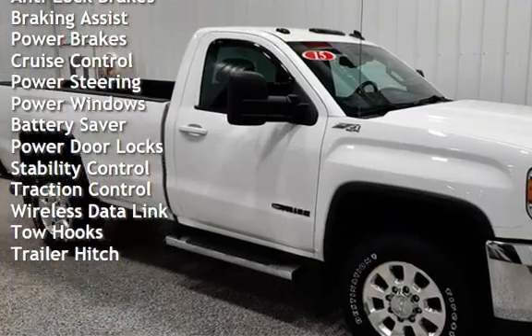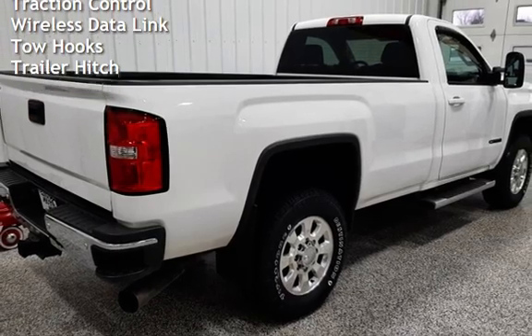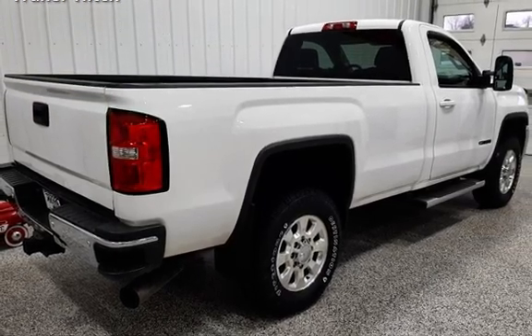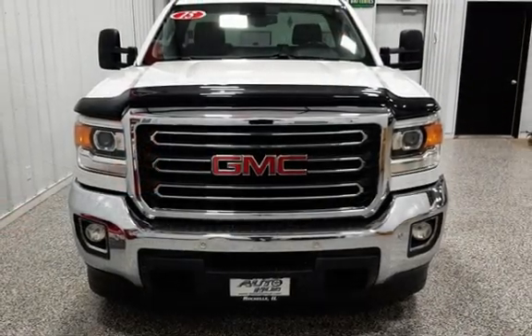Braking assist, power brakes, cruise control, power steering, power windows, battery saver, power door locks, stability control, traction control, wireless data link, tow hooks, and trailer hitch. Let's watch!